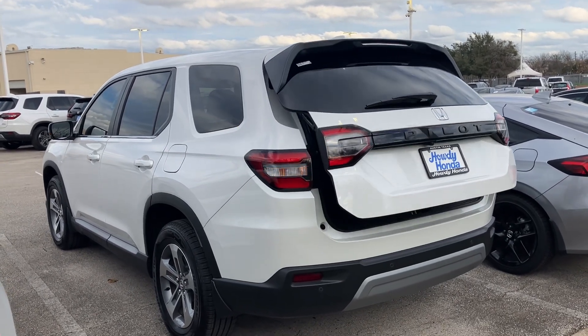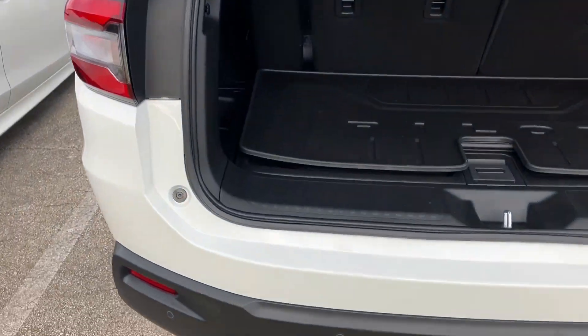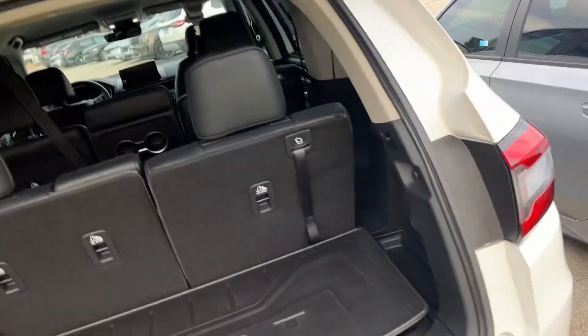You can hold down this back button — you have an automatic liftgate back here. I think this one looks like it's got a nice weather mat back here. You've got plenty of space for friends and family. It's basically brand new.